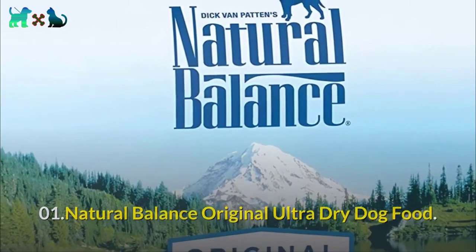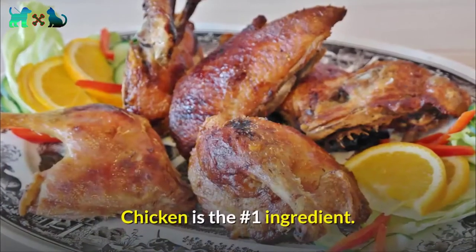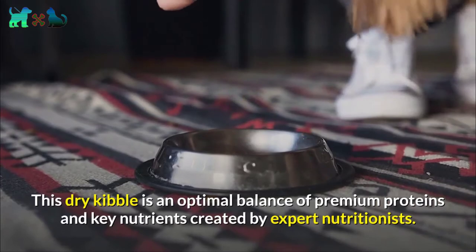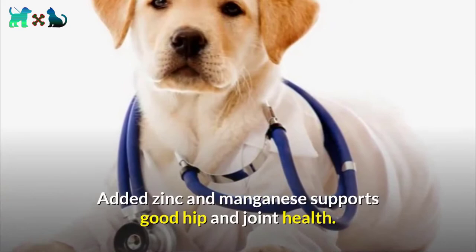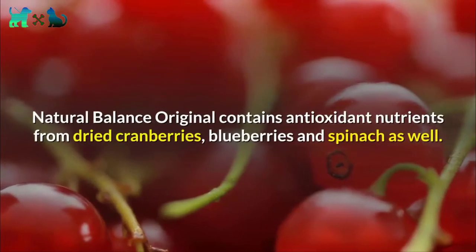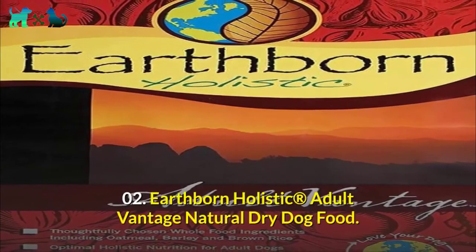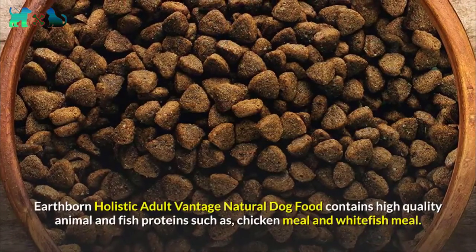Number one: Natural Balance Original Ultra Dry Dog Food. Natural Balance Original Ultra Whole Body Health is a gluten-free diet — chicken is the number one ingredient. This dry kibble is an optimal balance of premium proteins and key nutrients created by expert nutritionists. Added zinc and manganese supports good hip and joint health. Oat fiber helps aid in proper digestion. Natural Balance Original contains antioxidant nutrients from dried cranberries, blueberries, and spinach.